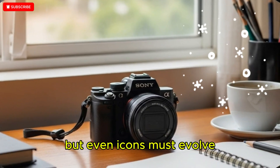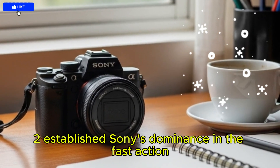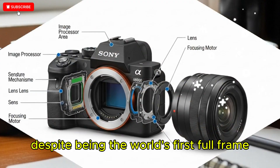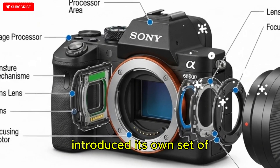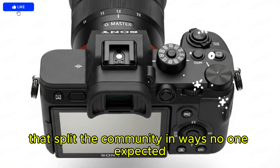But even icons must evolve, and while the original A9 and A9 II established Sony's dominance in the fast-action mirrorless market, the Sony A9 III — despite being the world's first full-frame global shutter mirrorless camera and a groundbreaking technological leap — introduced its own set of challenges that split the community in ways no one expected.